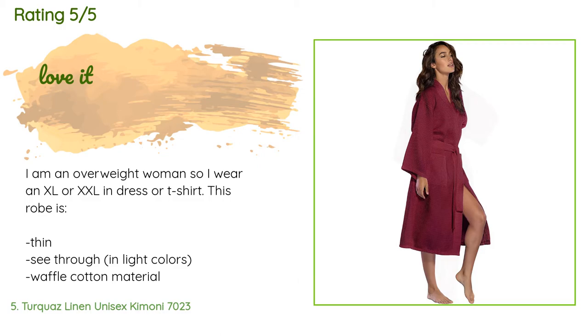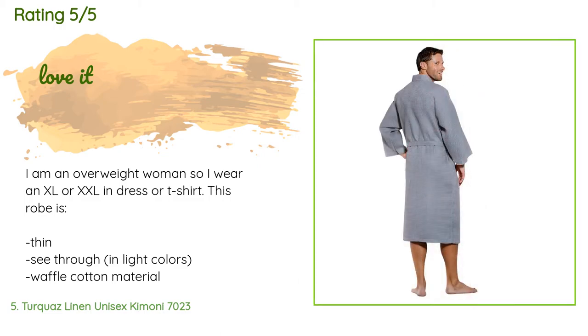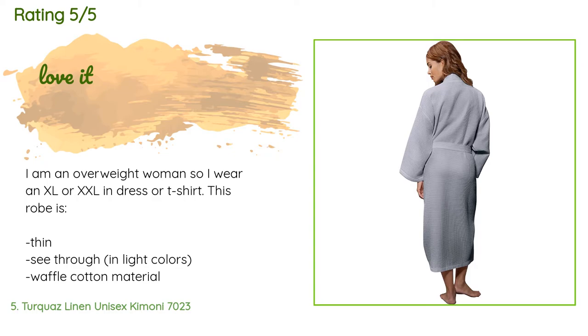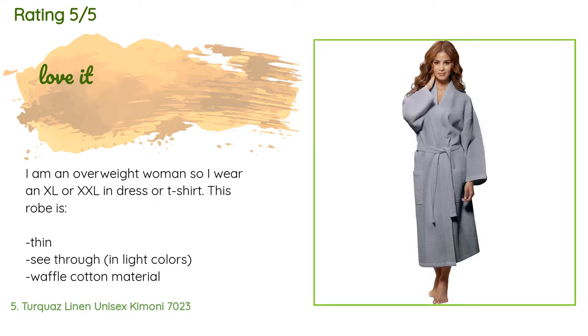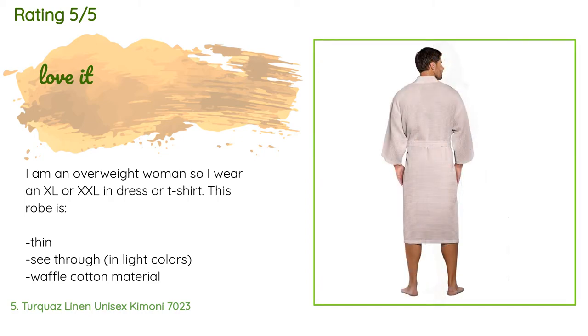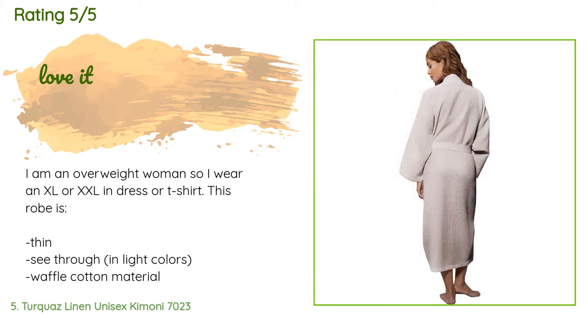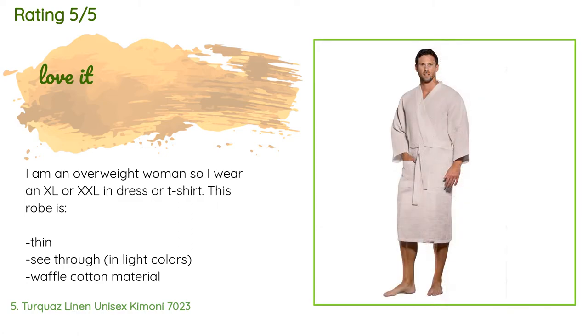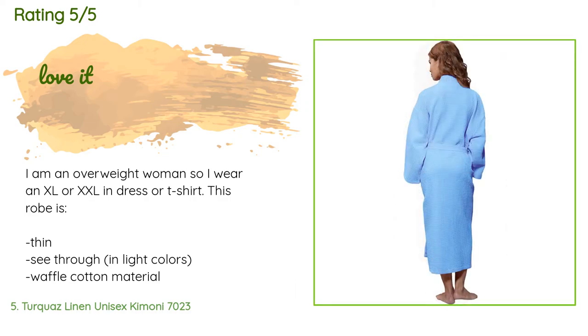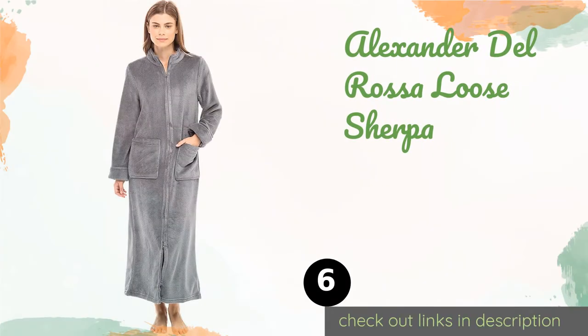A customer said: I am an overweight woman so I wear an XL or XXL in dress or t-shirt. This robe is thin, see-through in light colors, waffle cotton material, very long — hits mid-shin on my 5'4" frame — with very large arm openings. Cons: itchy at first but better after wash, little shedding eliminated after wash, large arm holes might bother you, easily snags so avoid sharp corners. Pros: black is not see-through, dries efficiently, long enough to sit without rising, breathable cotton.